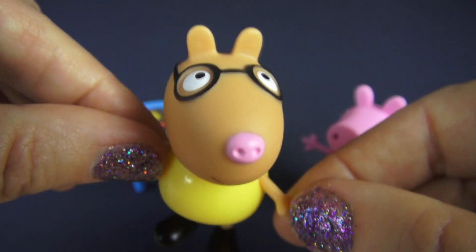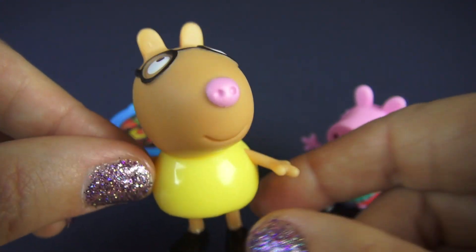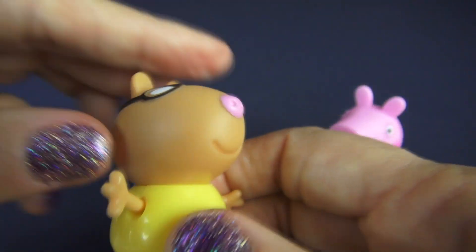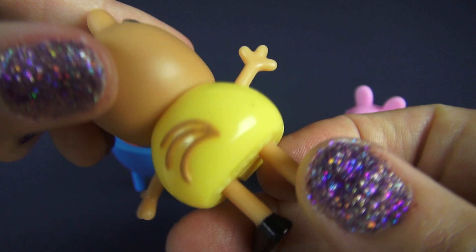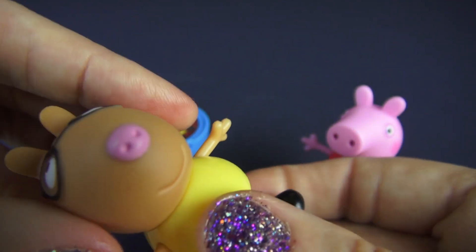He has a little pink nose, and his arms move. Pedro's head moves, and on the back he has a little ponytail, because he's a pony, and he can even sit down.